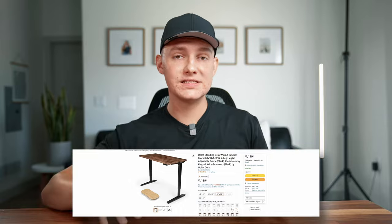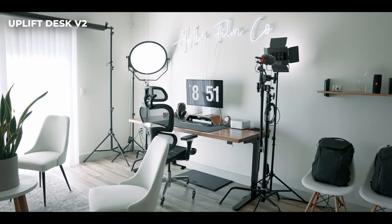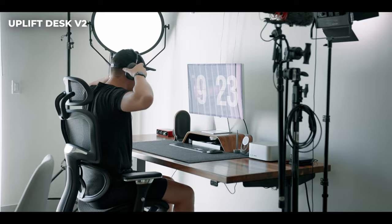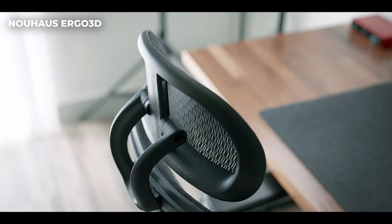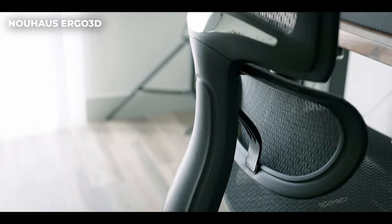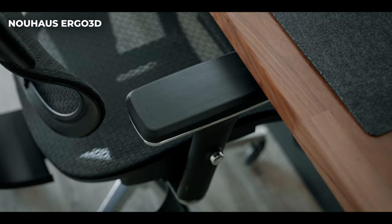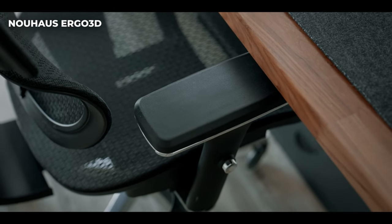Now moving into the desk setup itself. This is my Uplift V2 standing desk — I cannot tell you how much I love this desk. It's a butcher block, so it's real walnut. I love being able to stand or sit as needed, and adjust the height when I'm filming or editing. Moving on to my chair, it's the Naus Ergo 3D ergonomic chair. It fits you extremely comfortably, recommended by chiropractors. The neck, back, height, and armrests all adjust to fit anyone. It has a mesh material which allows it to breathe, which is really nice when you're editing for long hours.